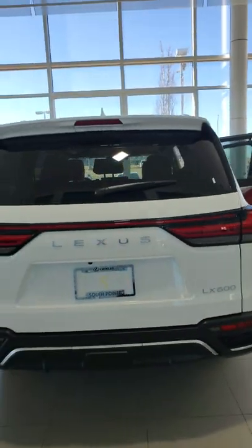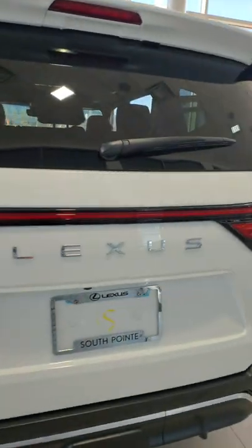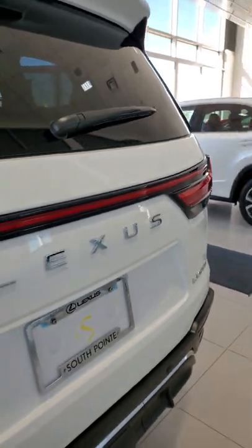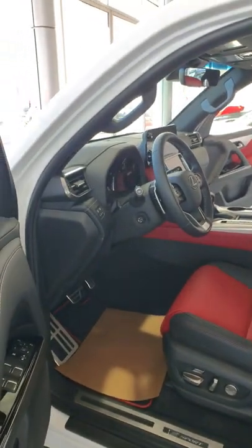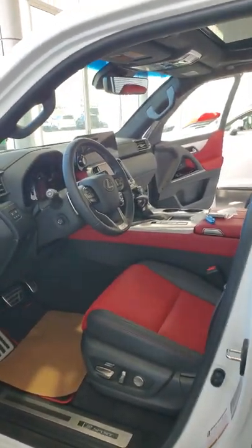In the back you'll find an LED brake light bar and a power liftgate. Check it out here at Lexus South Point in Edmonton, Alberta.